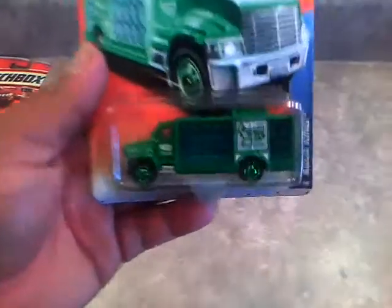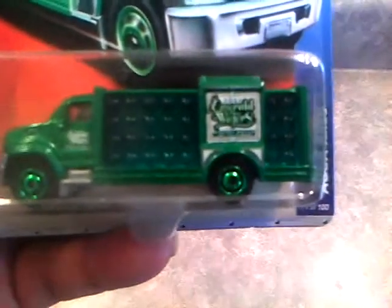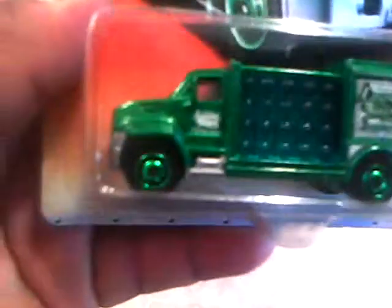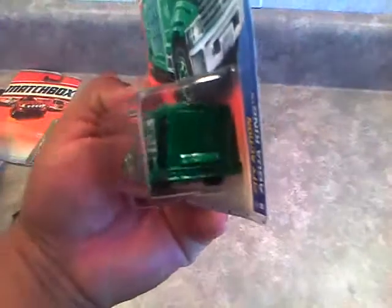Here's one of them. It's the Aqua King - Emerald Waters. It's probably like an Emerald Green, I'm pretty sure, because it says Emerald on there. Green truck, green wheels, like a blue-green water bottles in there. It's a pretty cool truck. It just talks about temperatures rising and whatever. Anyway, there's that one.